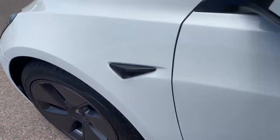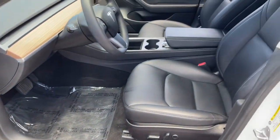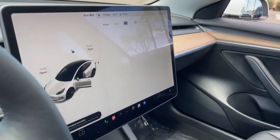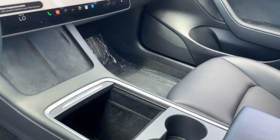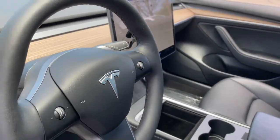These are just some of the great options this vehicle comes with: keyless entry, navigation system, power passenger seat, heated rear seat, heated front seat, power driver seat, aluminum wheels, dual zone AC, electronic stability control, seat memory.